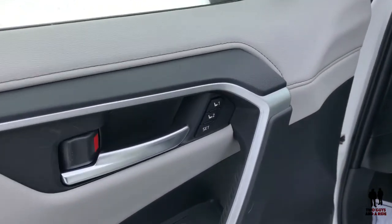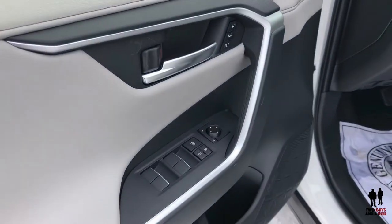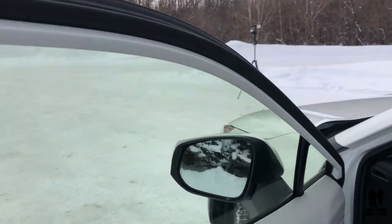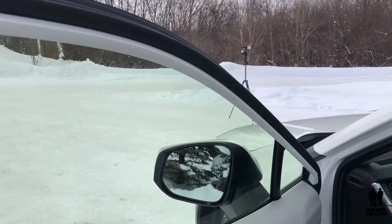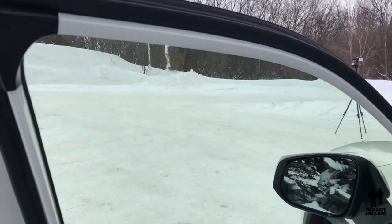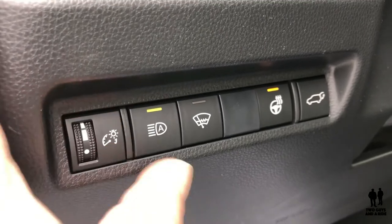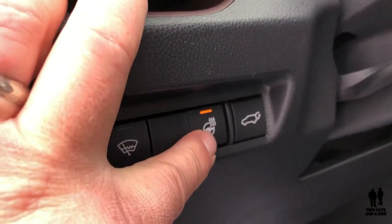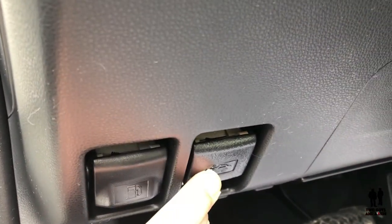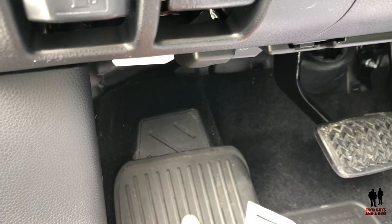On the driver's side door we have two-position memory and standard lock/unlock buttons with windows. All four windows on every model of the Toyota RAV4 come with an auto up and down feature and jam safety — you cannot get your finger stuck in the window. You also have your dimming switches for the dashboard, automatic high beam on/off, rain-sensing windshield wiper on/off, heated steering wheel, and a trunk open button. The fuel filler cap release and front hood release are here as well. I really like the big footrest for your left foot while driving.